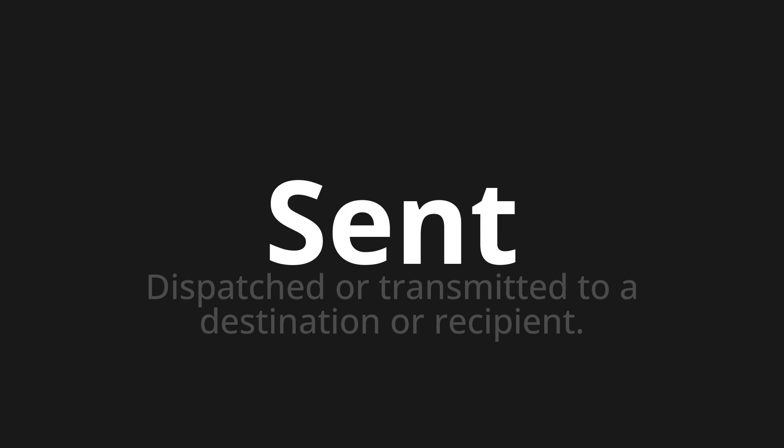Let's say it all together: Sent, sent, sent.